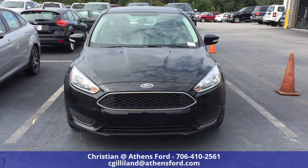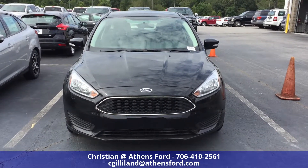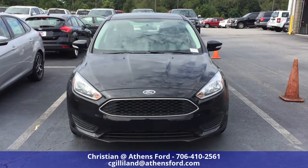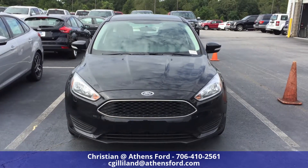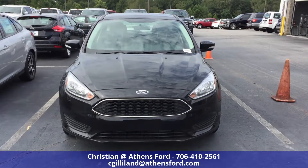Hey everybody, this is Christian up at Athens Ford in Athens, Georgia bringing you another walk around video. Right now we're looking at the 2017 Ford Focus SE — the black hatchback SE trim level.